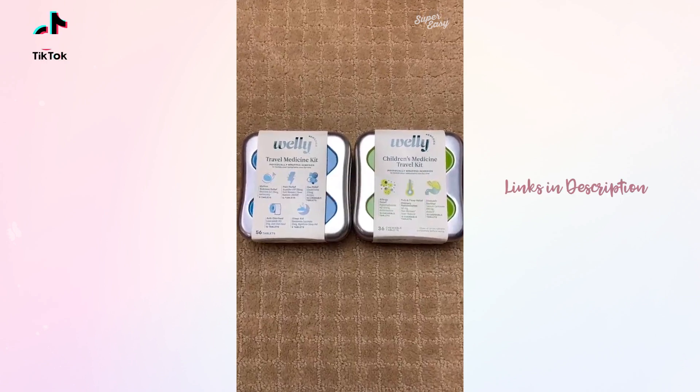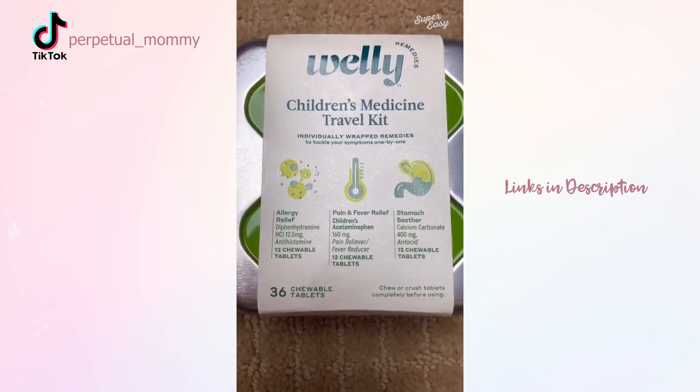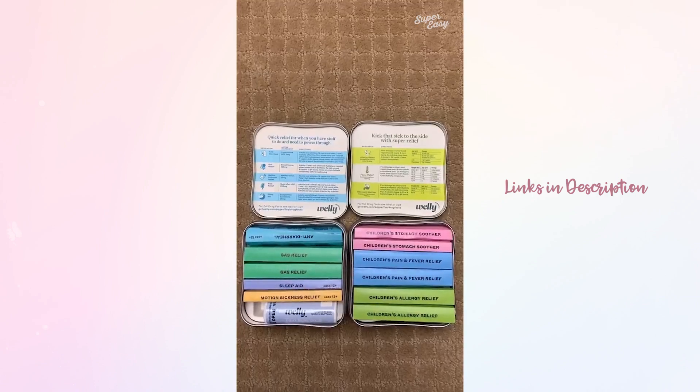Best travel kits I have ever seen. Made by Welly — you all know I love their bandages. One version for adults and one version for kids. Compact and comprehensive, perfect for RVs, boats, airplane travel, and road trips. Plus, they were too cute to pass up.